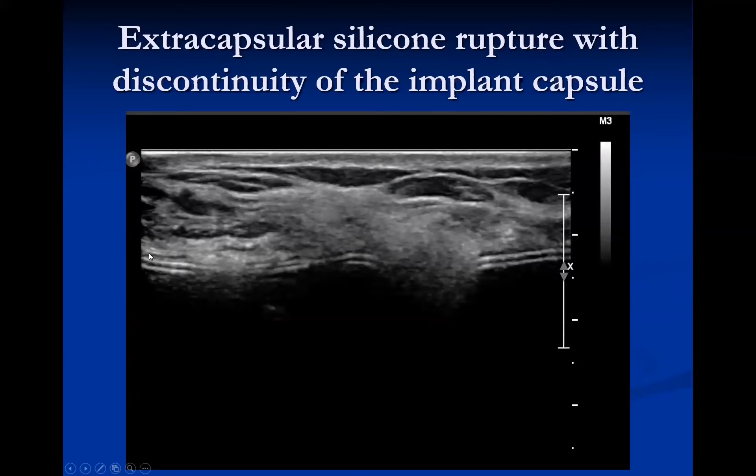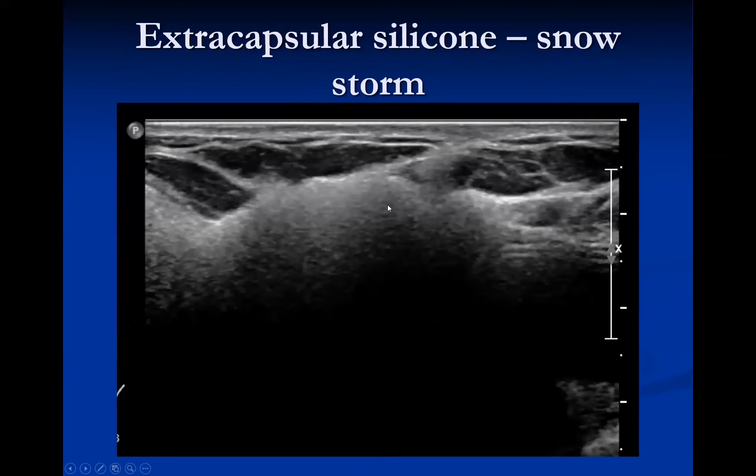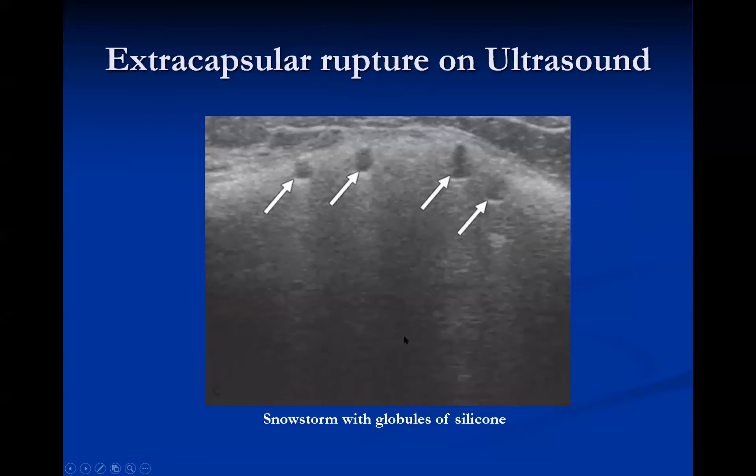For extracapsular rupture on ultrasound, you can see discontinuity of the silicone polymer implant with dense silicone extending outside both the fibrous and polymer shells. Free silicone in the parenchyma or lymph nodes shows as dirty shadowing. The snowstorm effect occurs when extracapsular silicone produces such density that you cannot see posteriorly. You may also see globules of silicone appearing as little dots within the snowstorm pattern.